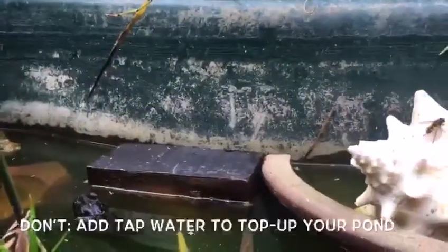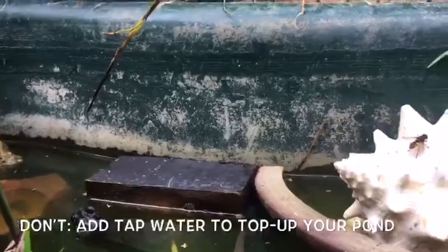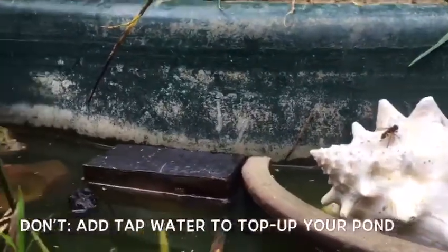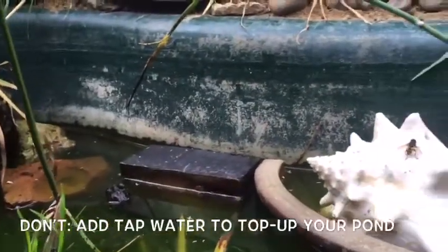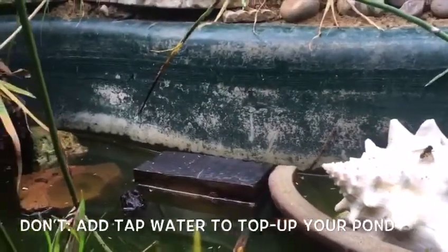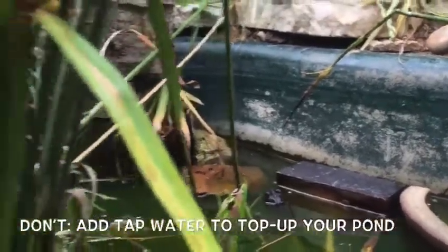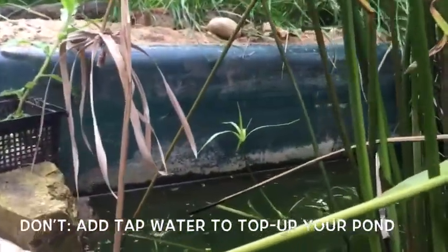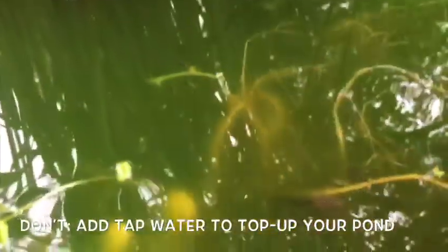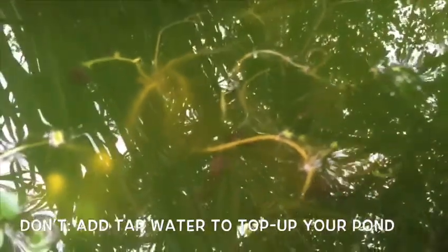Don't be too tempted to continuously top up your pond's water level. Naturally it will fluctuate and create new habitats across the seasons. If things do get desperate, use rainwater rather than tap water, as the chlorine in tap water can harm lots of wildlife. If you run out of rainwater, you can fill up a bucket with tap water, give it 48 hours to be safe, and by that time the chlorine will have evaporated and you can use it.